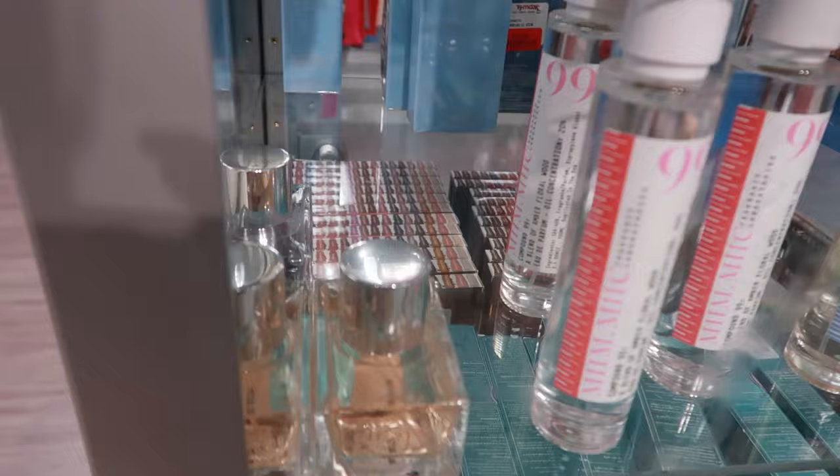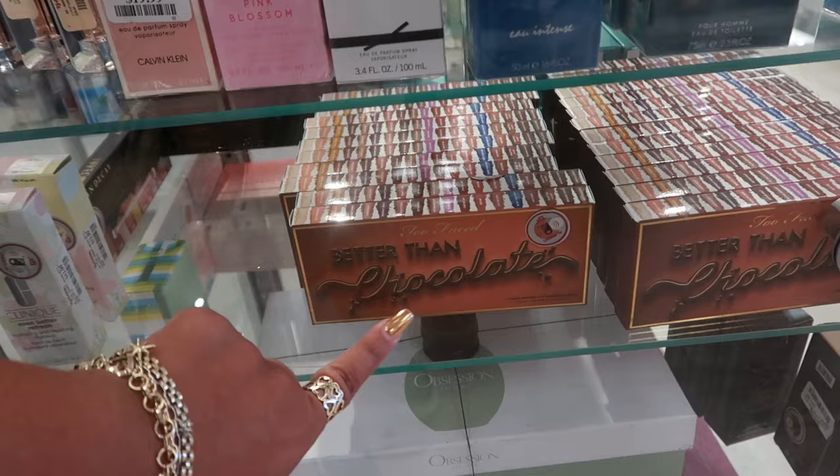I'll have to see if I can get somebody to come open these so I can smell those perfumes. They have Urban Decay Naked, Better Than Chalk, Better Than Chocolate as well, and some more perfumes.